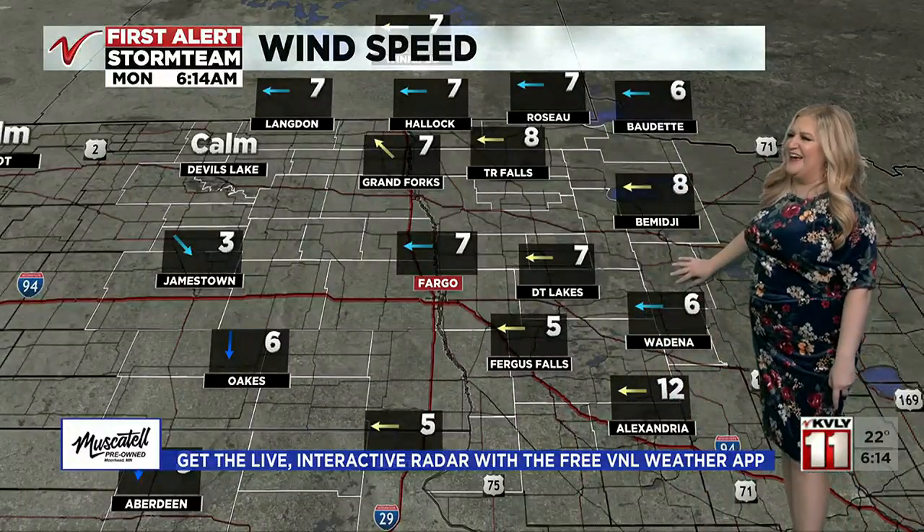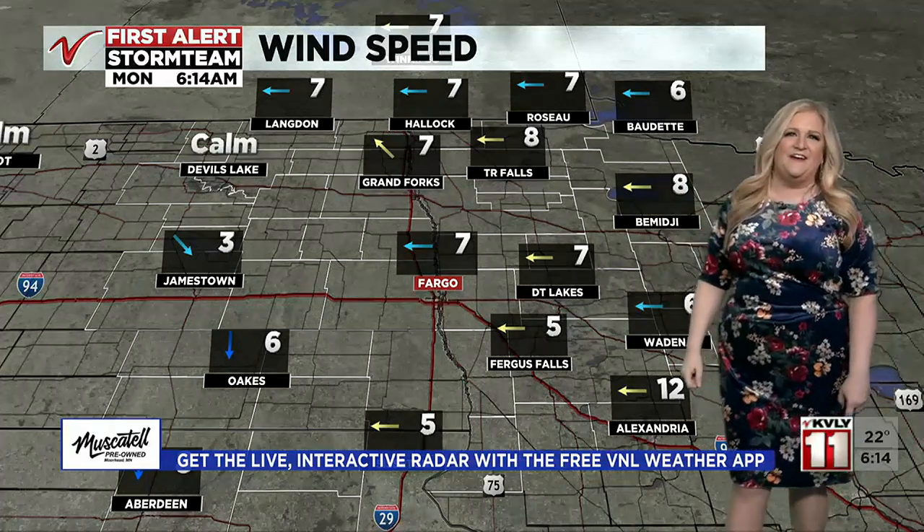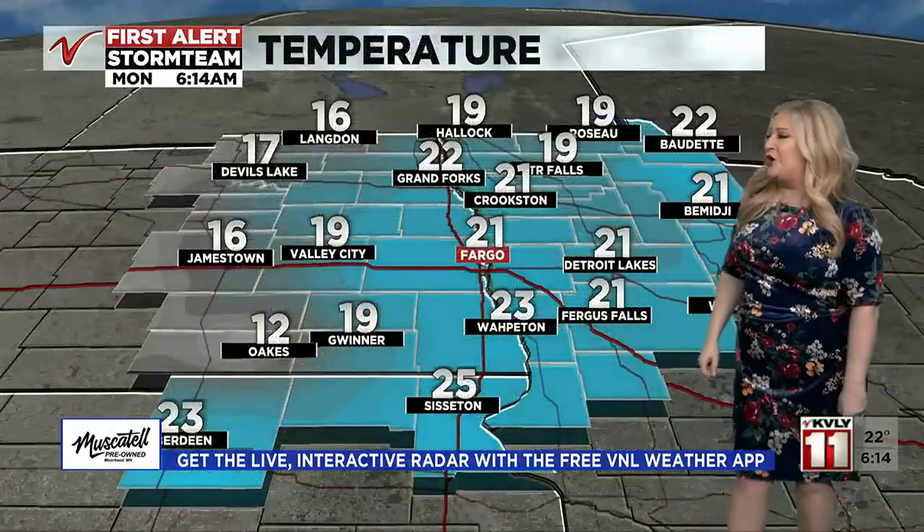Here's the wind — not a problem at all. We're looking at wind speeds of 10 miles per hour or less, just a slight breeze coming in out of the east, and some of us are reporting calm conditions right now.